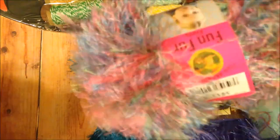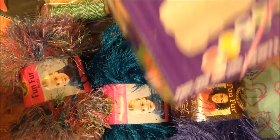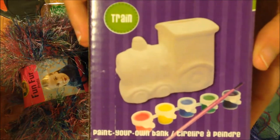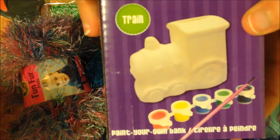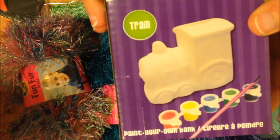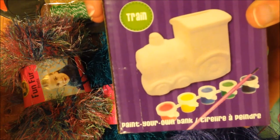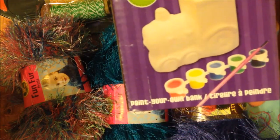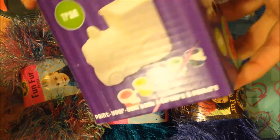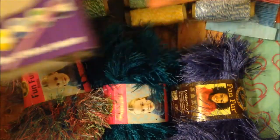I did find the other trim — this was the other one in different colors. I thought that was real pretty, very springtime. And I got this little train set — it's a bank. I'm going to paint this next month for my nephew's birthday. He's not much into crafts but he does love trains, and he doesn't have a bank, so I'm going to paint this up real cute for him and give it to him for his birthday.